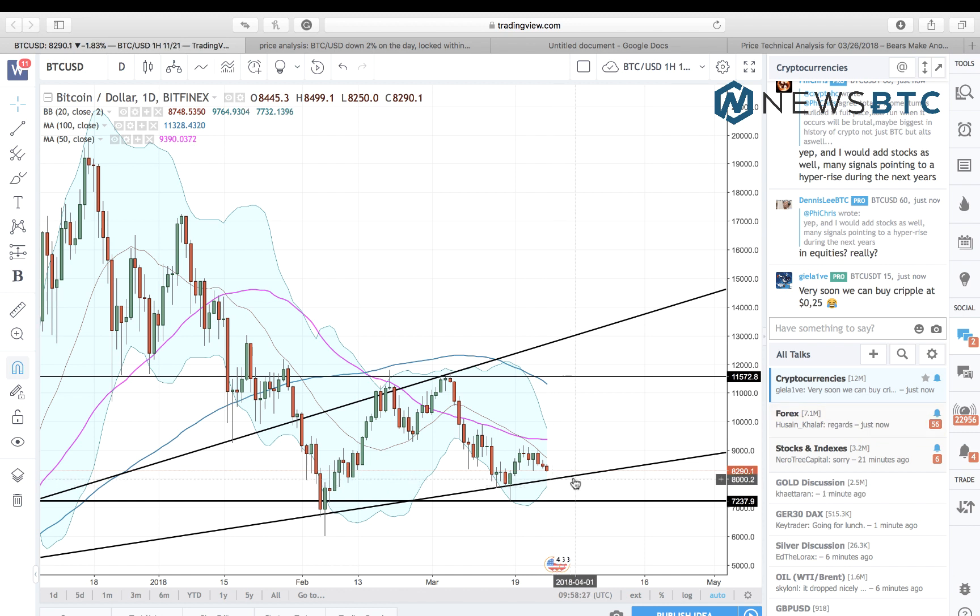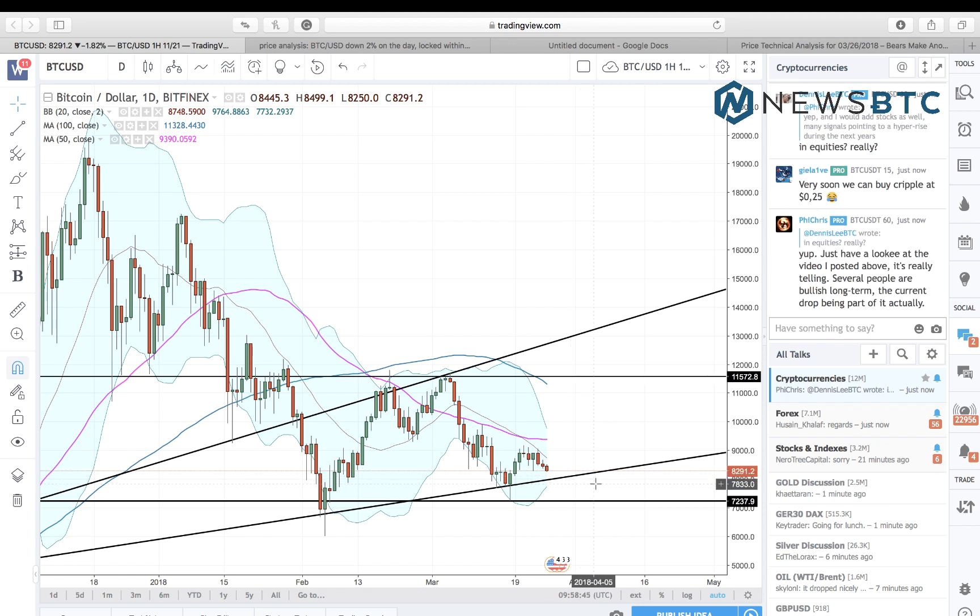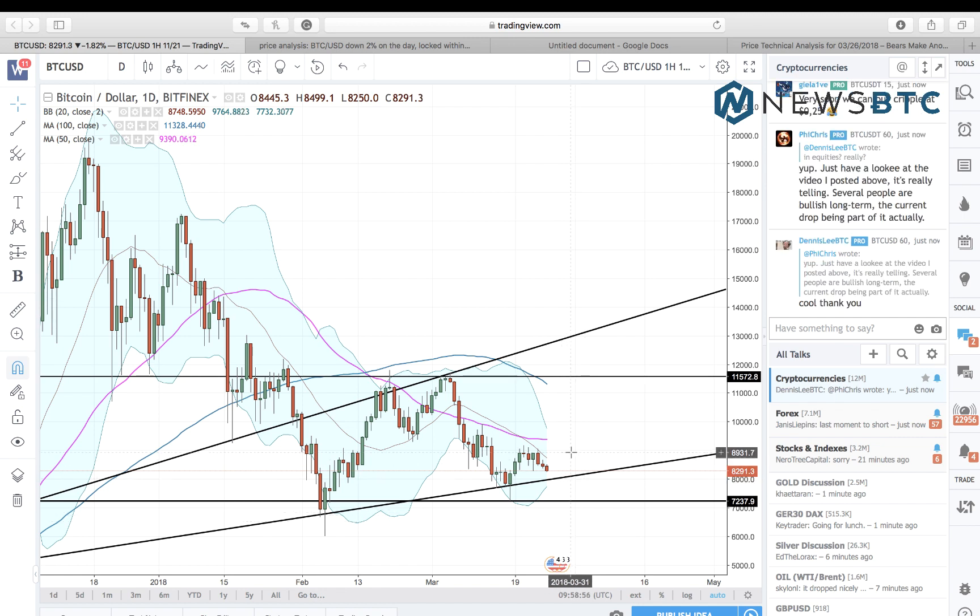Our key support for today is at eight thousand dollars — we are already touching that level. Our interim resistance is around eight thousand five hundred dollars. Should the price break below eight thousand dollars and that support level is invalidated, our immediate downside target will be in the seven thousand eight hundred area, while the trend focus will shift to this black line near seven thousand three hundred and twenty-seven dollars.